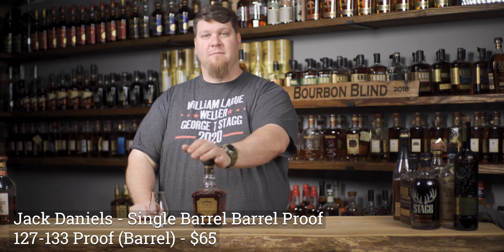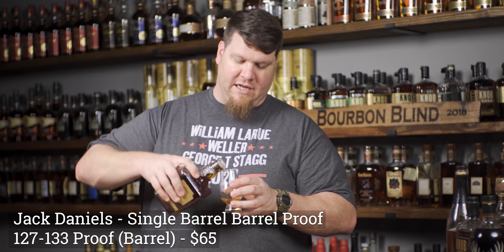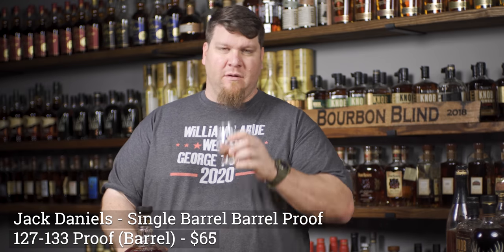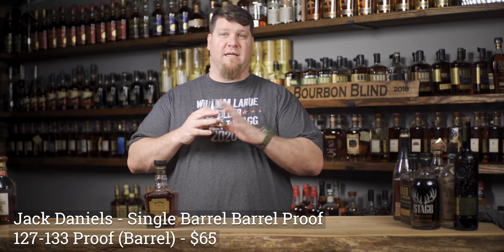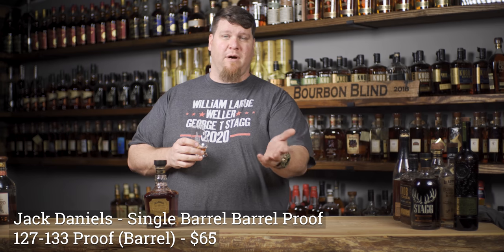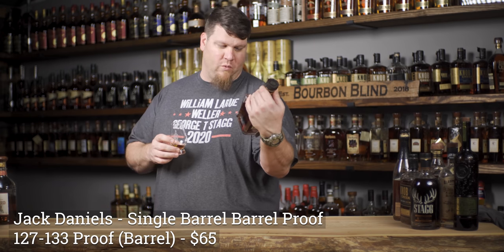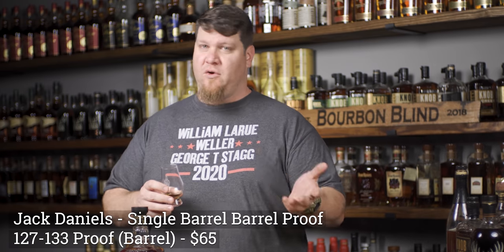Next up is one you can find in almost any liquor store worth their salt - Jack Daniel's Barrel Proof. Yes, Jack Daniel's is bourbon, end of discussion. Legally speaking, the Lincoln County Process - charcoal mellowing - is a subtractive process, not an additive process, so it is still bourbon. The TTB confirmed this, and Jack Daniel's master distiller Jeff Arnett confirmed they legally could call it bourbon. These are all single barrel, barrel proof - this one is 128.7, and it does vary barrel to barrel.